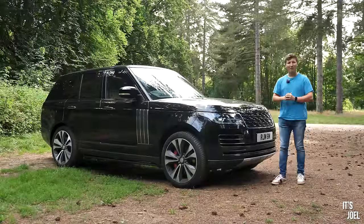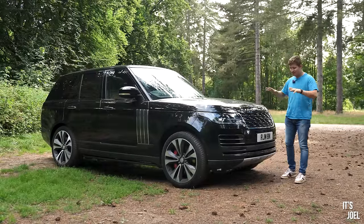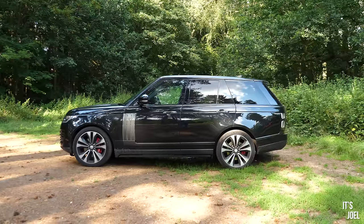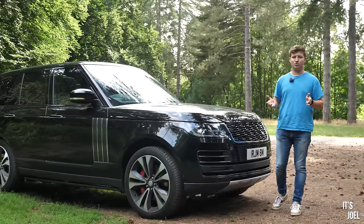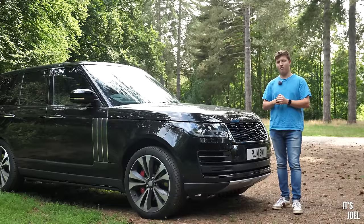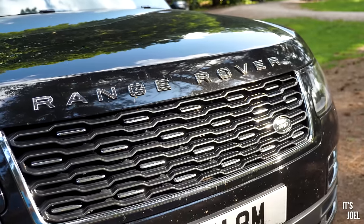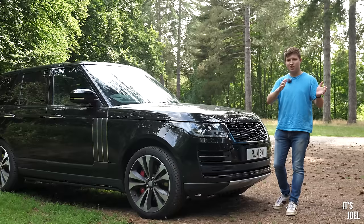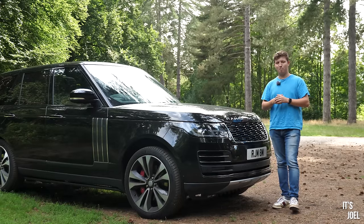Hey guys, it's Joel and welcome back to the channel. Today we have got our hands on this extremely special 2019 Range Rover SV Autobiography. To many people a Range Rover is just a Range Rover, but when you become a nerd with Range Rovers like me and want to delve into the details, you'll notice some subtle and not so subtle differences between the models.